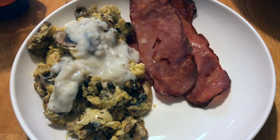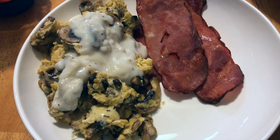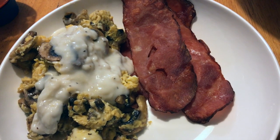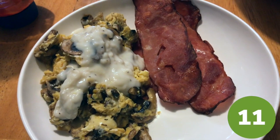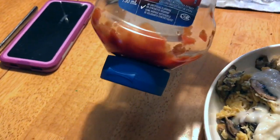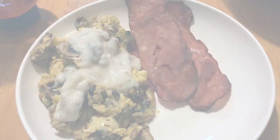I made scrambled eggs for dinner — zero points for the eggs and mushrooms. I have two points worth of cracked pepper Cracker Barrel cheese on top, some country gravy for one point, and three slices of turkey bacon that I air-fried for two points — I'd never tried air-frying bacon before. This is a five-point dinner. I'm also adding some no-sugar ketchup. I need to get more because I'm running low.